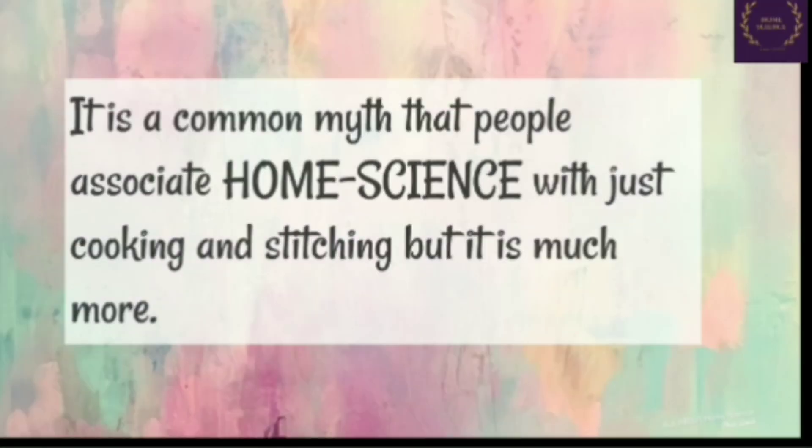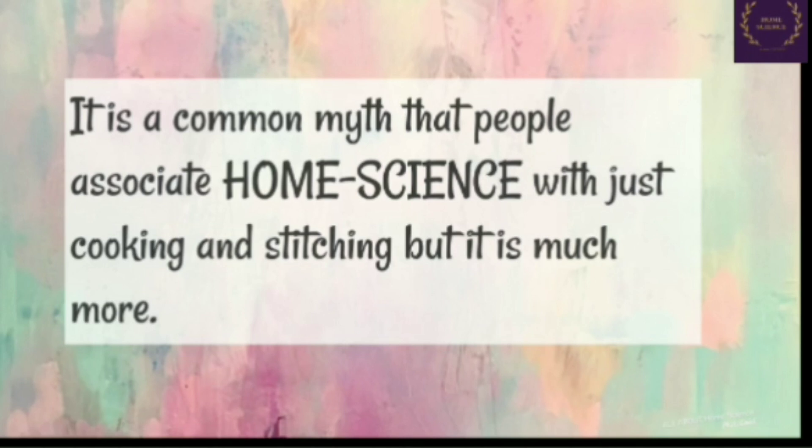It is a common myth that people associate Home Science with just cooking and stitching. But believe me, it is much more. It is both art and science. It is a subject that pertains to the two most important things in the world — first, family; second, vocation.